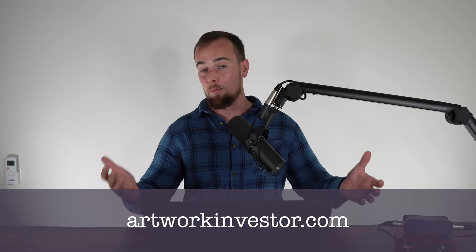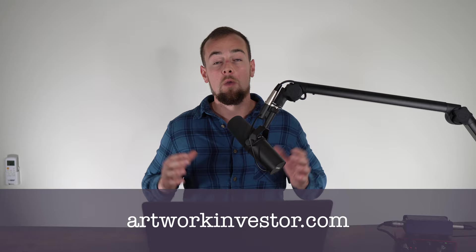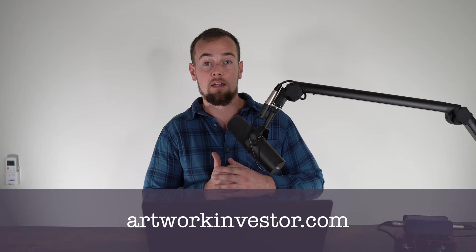That is a basic overview of artwork investing. I hope it sheds some light on where these returns are coming from and how some of this might not be exactly what it appears. In general, artwork is a really solid asset class and something that should be considered if you are looking to diversify outside of stocks and bonds. If you want to learn more, be sure to check out the blog at artworkinvestor.com, and there's a link to the full artwork investing guide in the description below. Thanks so much for tuning in — make sure you drop a like, subscribe, and hit that bell for notifications of future uploads.